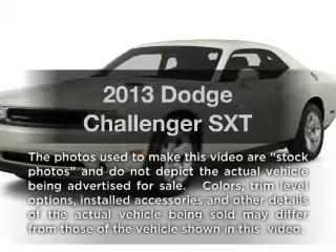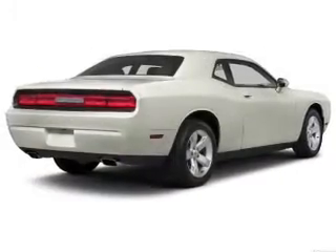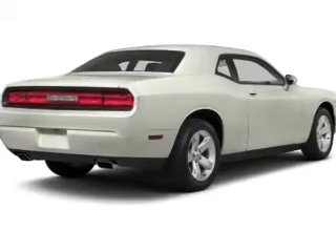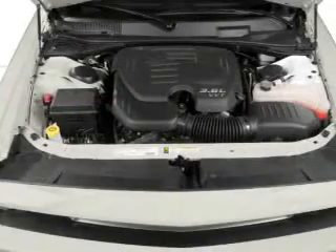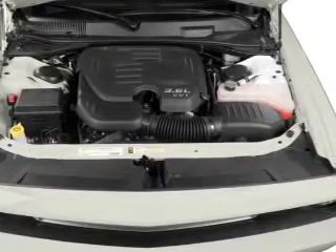Imagine yourself in this 2013 Dodge Challenger. If you're looking for a first-rate auto, this one could be yours today. With a solid six-cylinder engine, the powertrain includes rear-wheel drive that responds smoothly to its five-speed automatic transmission.